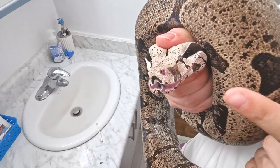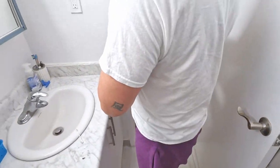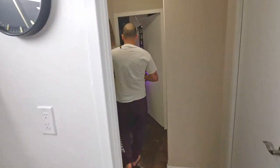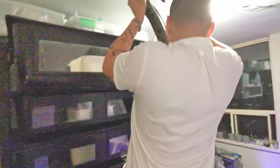Look at how swollen it is. He's really unhappy, so hopefully Papa can put him back. I'm gonna put him back — don't get bit. Make sure you don't get bit.